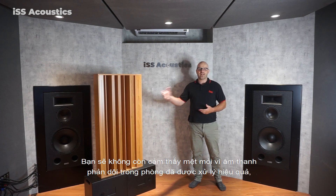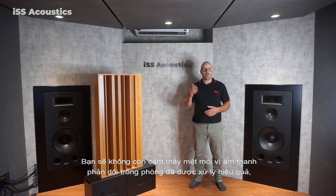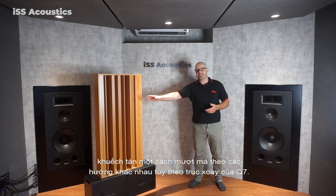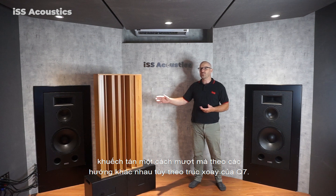This broadband acoustic panel effectively solves the problem of unnatural sound and acoustic fatigue caused by a room that may be overly reflective. The reflected sound is also softened and diffused smoothly in mathematically determined directions by the angle that the Q7 is pointed.